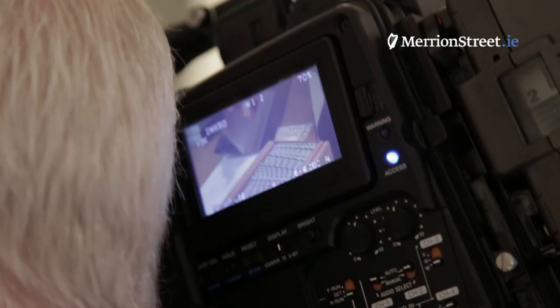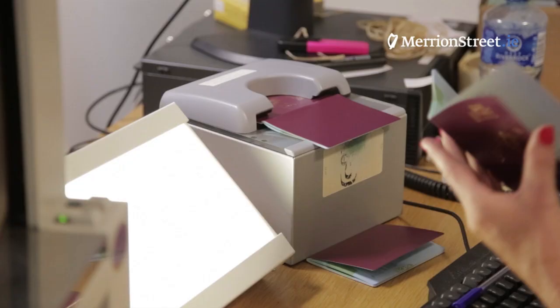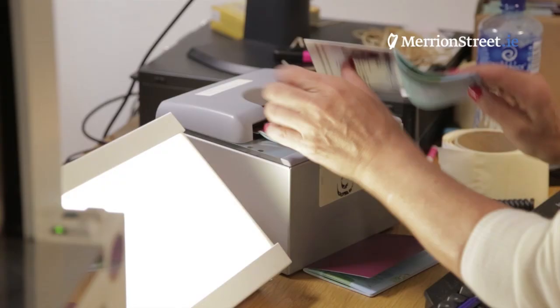The new passport will be available from Thursday of this week. We need a couple of days to bring the features to the attention of immigration and border authorities in different countries. People who are getting their passport from Thursday onwards should receive the new passport book. And of course this passport book is available to anybody who wants to renew their passport prior to the normal expiry date of their existing one.